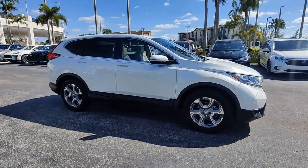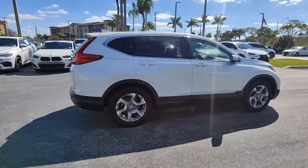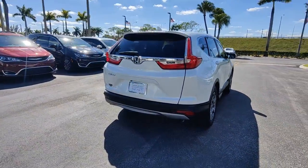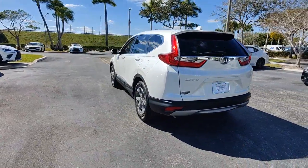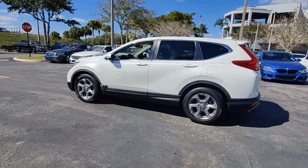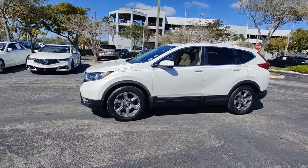Look no further than the 2019 Honda CR-V. With less than 30,000 miles on the odometer, this vehicle provides excellent value. You'll love the high-end feel and powerful performance of this sleek CR-V. This small SUV also comes fully loaded with advanced safety and infotainment technology, clever creature comforts, and a can-do attitude.